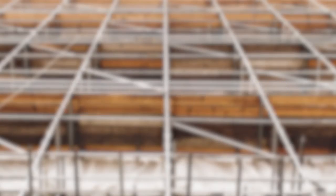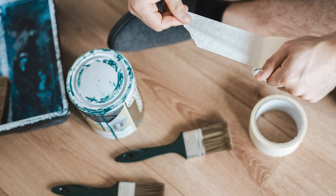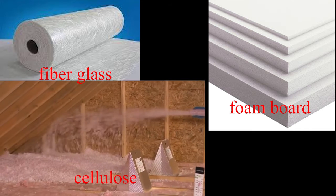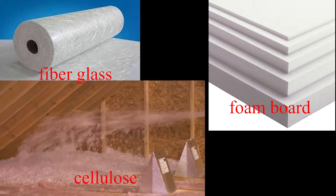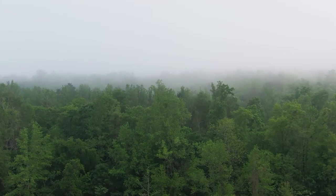Insulation. Start with proper insulation. Insulate walls, roofs, and floors using high-quality insulation materials. The choice of insulation type — fiberglass, foam board, or cellulose — and its thickness should be based on local climate conditions.